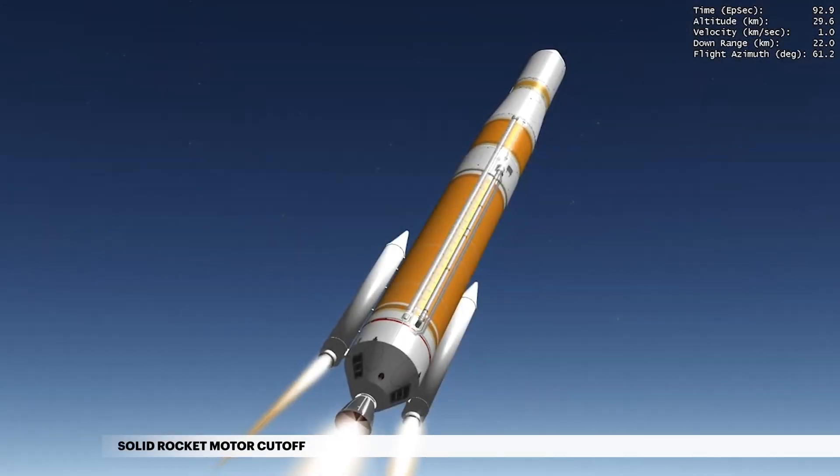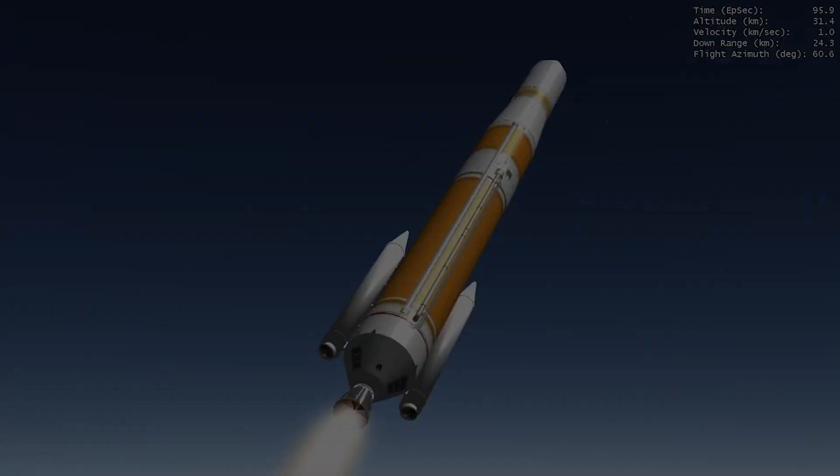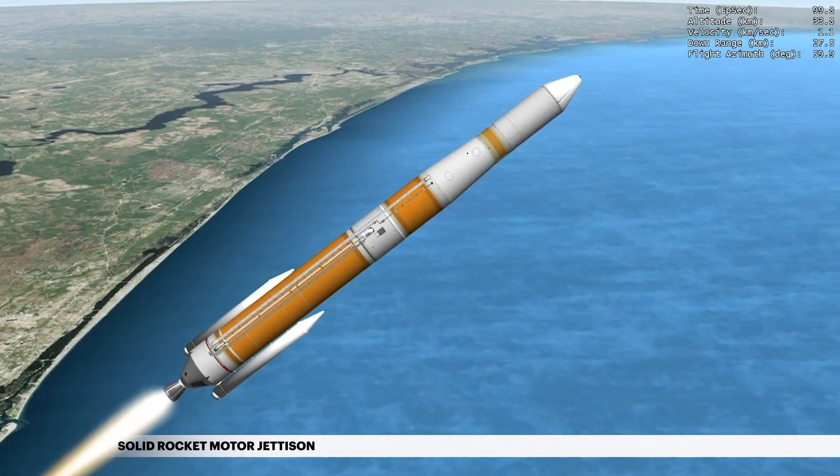The SRMs burn out 1 minute 33 seconds into flight. Seven seconds later, the SRMs are jettisoned.